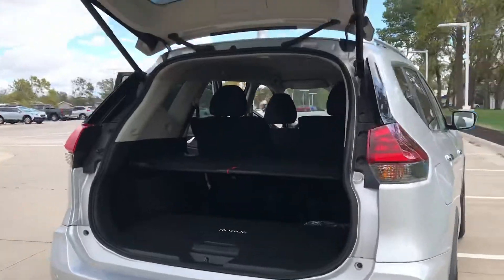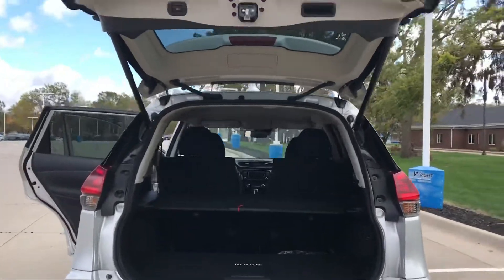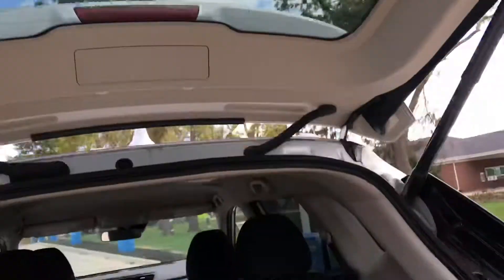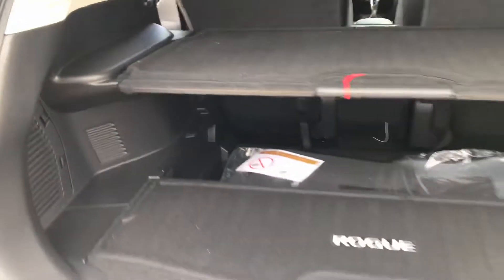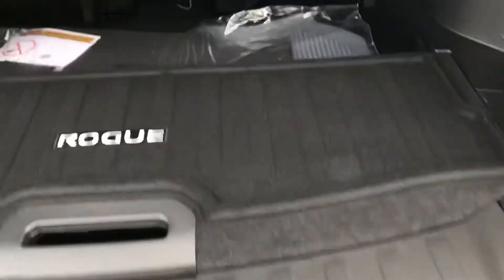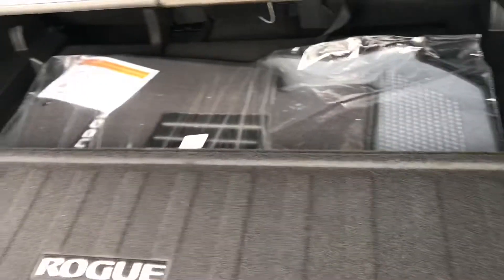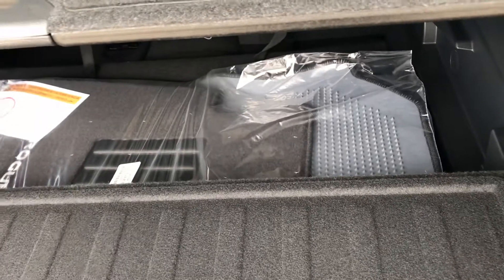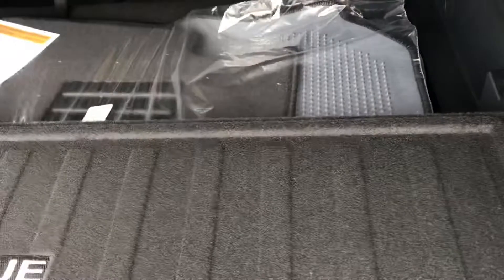It does have the hands-free power liftgate, and you can also close it just by pushing the button here. It also has the divide and hide cargo system back here, which is awesome for so many different configurations on hauling things and keeping things safe so they don't roll around or move. Really awesome to move these around and just pick where you want them.